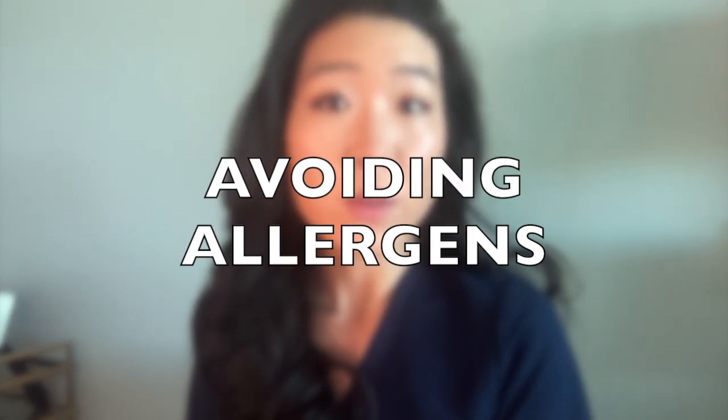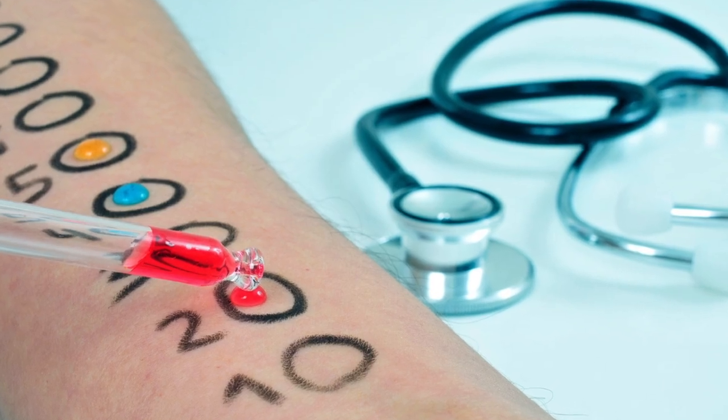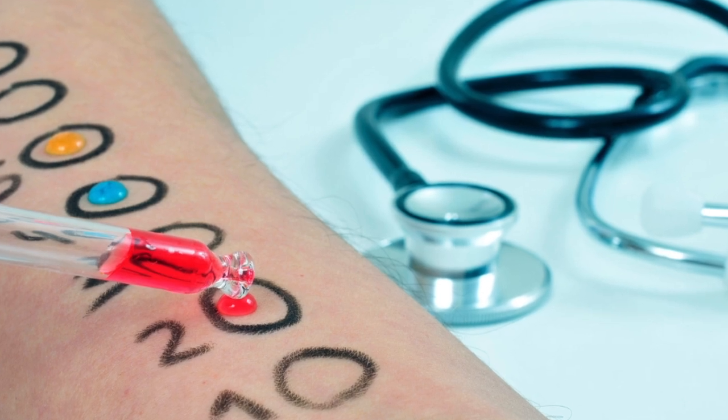Another important step is avoiding allergens. Use an air filter, and if you still do not know what you are allergic to, you might need to get an allergy test. This test, otherwise known as a skin prick test, will check for immediate allergic reactions to the most common allergens and will help you find out which substances you need to avoid.